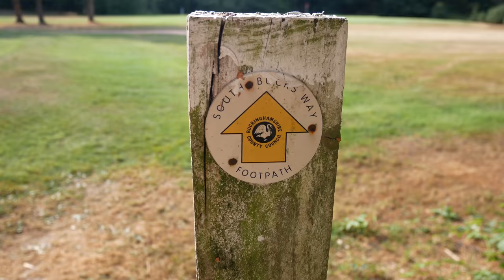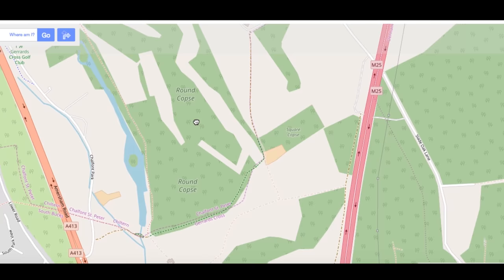It's half past five. It's been really hot today — quite draining. The more I look at the map, I start to doubt my ability to get to Amersham. That was Gerrards Cross Golf Club — navigated safely. Well done, pat on the back.